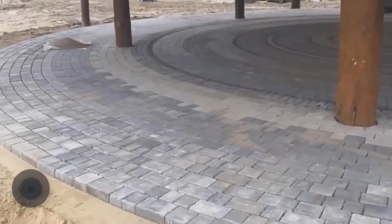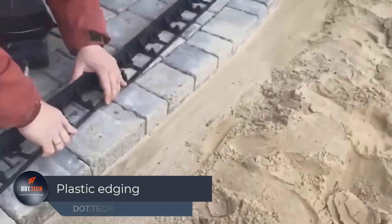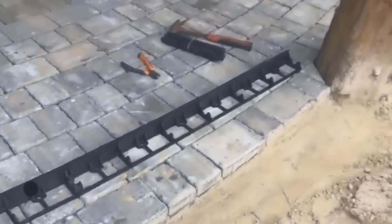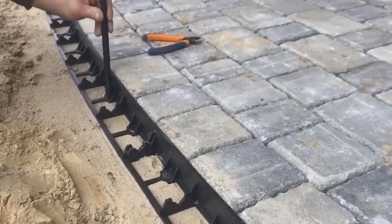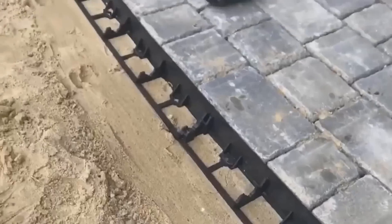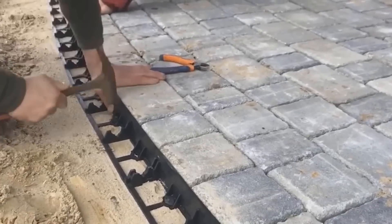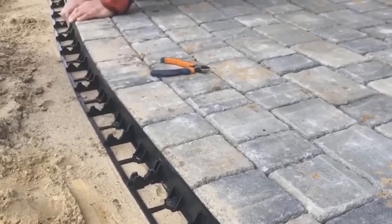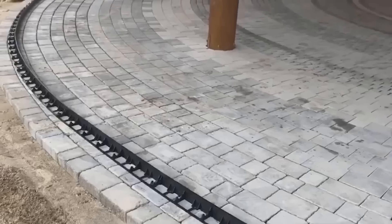Are you tired of time-consuming and complicated landscaping projects? Look no further than plastic edging. This versatile solution provides structural reliability to leg slabs, making the installation process quicker and easier than ever before. With a height of 2.3 inches and a wall thickness of 0.2 inches, this edging is built to last. Reinforcing ribs add extra strength, ensuring the structural integrity of your project.